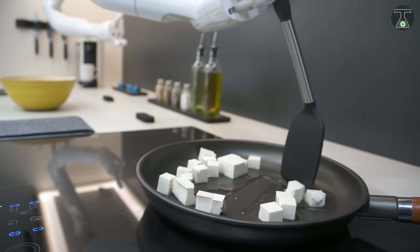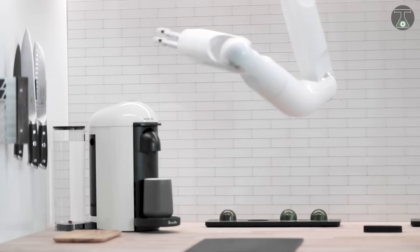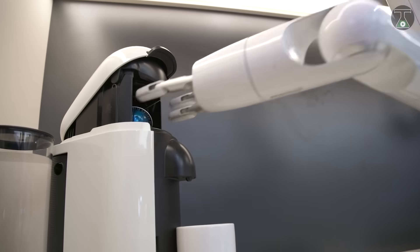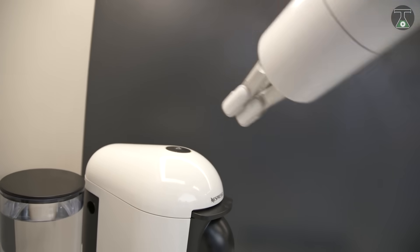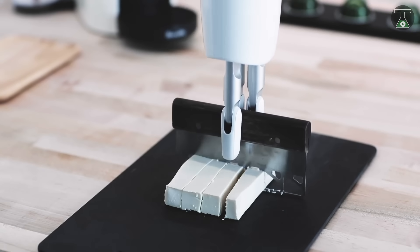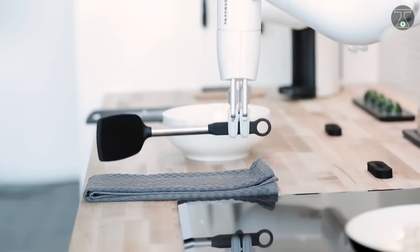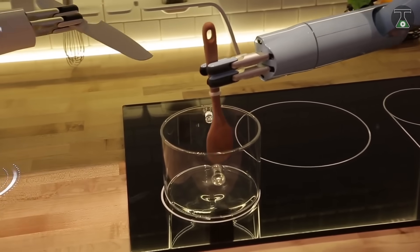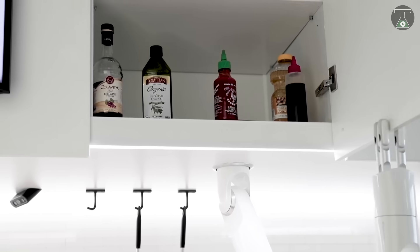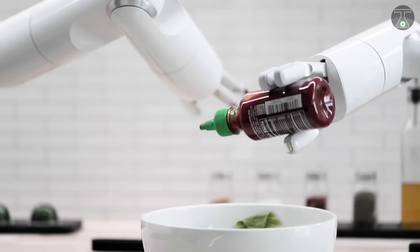Making its debut at the KBIS 2019, Samsung Botchef is driven by a powerful AI that provides just the right amount of assistance you need as you whip up your tasty dishes. The Botchef is as easy to use as advertised — all you need to do is set it on a task and it gets to chopping, whisking, and pouring away. The versatile lightweight robotic manipulator arm has six degrees of freedom, with all the reach and dexterity you'd expect from a human arm, making it the ideal choice in your home and restaurant.